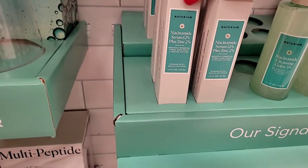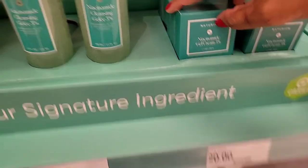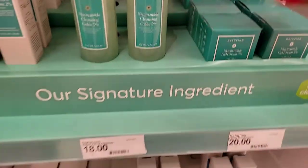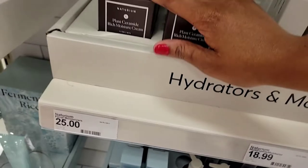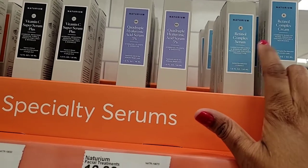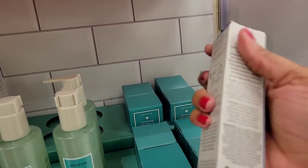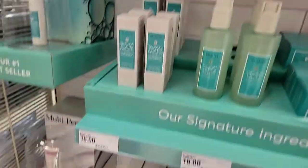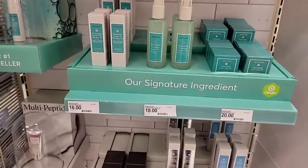Over here there's a natural brand that's new to me. They have serums, cleansers, and — oh my gosh — niacinamide! That's one of the gold standards for anti-aging. They also have plant ceramides down here, which are great for keeping skin moisturized. They even have a retinol complex serum up here — I wonder what percentage it is. It's a little pricey, around $20-25, but it's new. Let me know if you've tried this brand before.